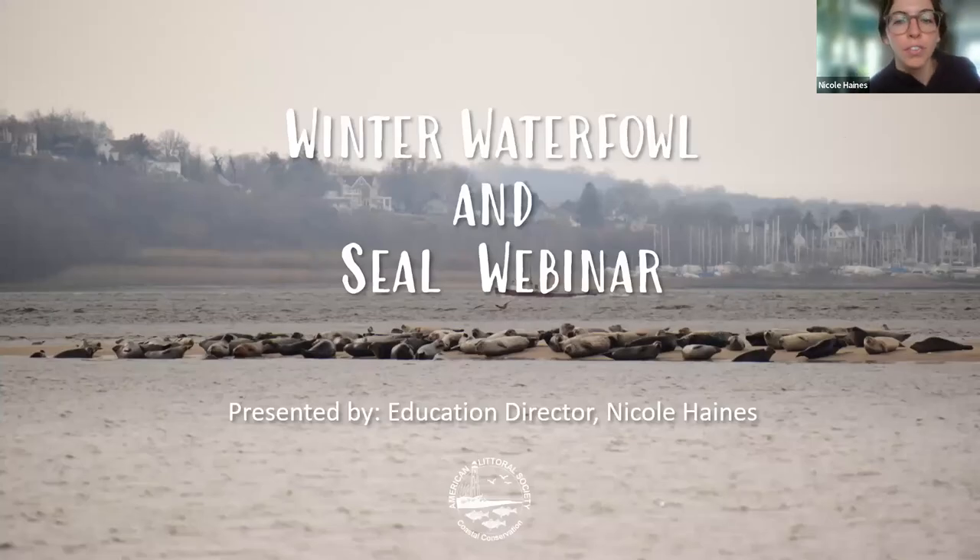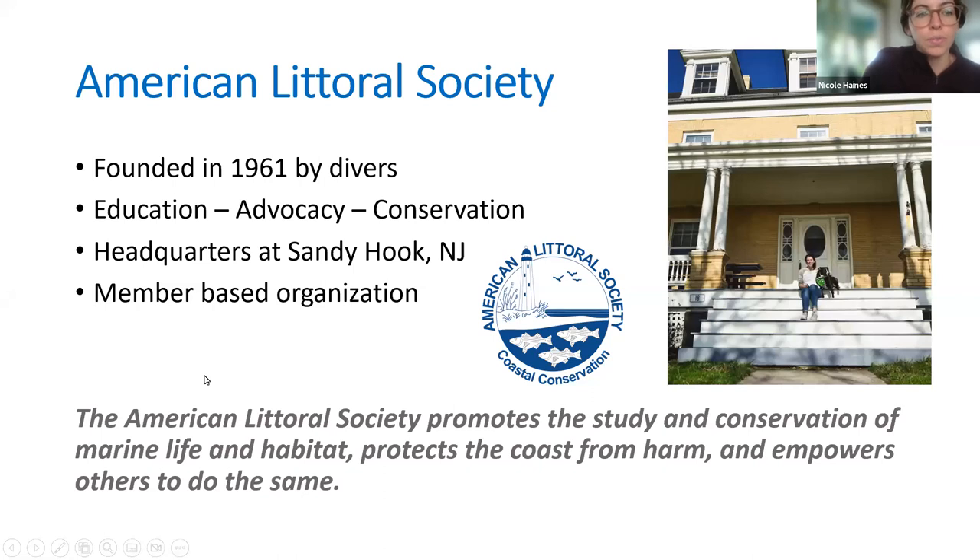Welcome to the winter waterfowl and seal webinar. Today we'll be talking about the different places to spot seals and wintering waterfowl and different birds, when good times are to go, features of them, how to identify them. I'll give you a little bit of background about the American Littoral Society. I'm Nicole Haynes, the education director.